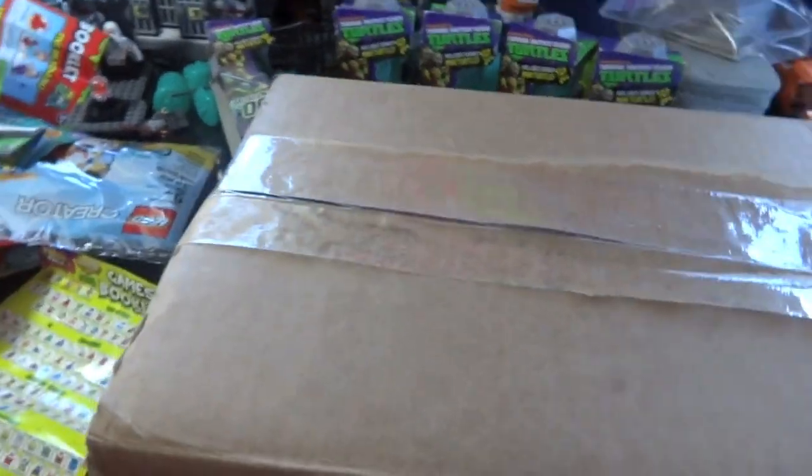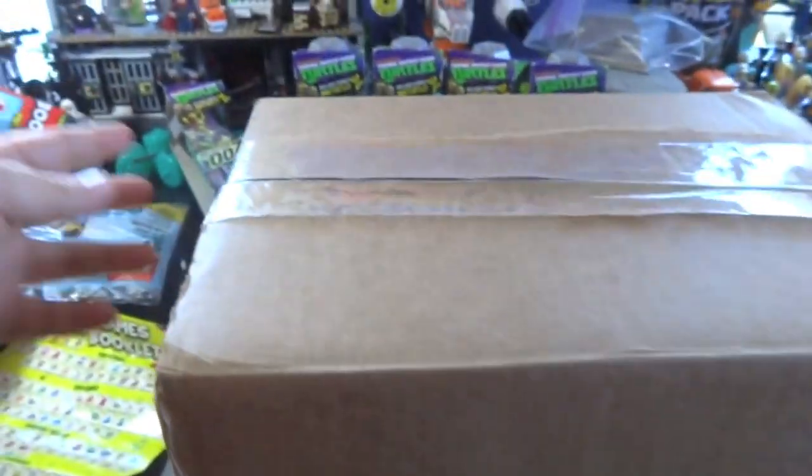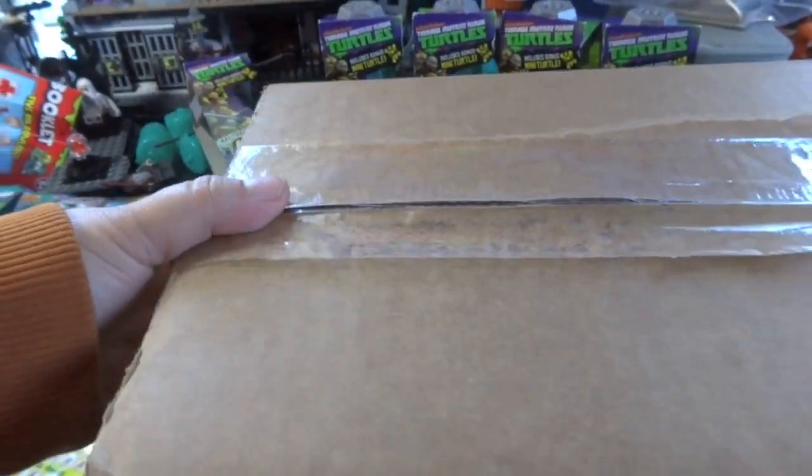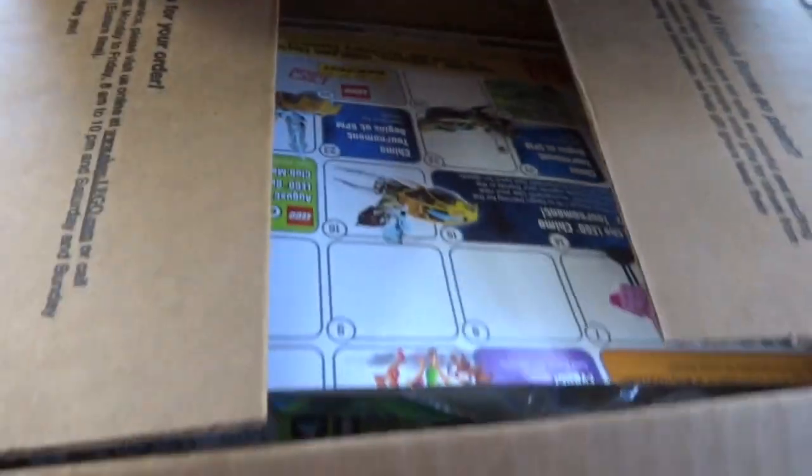Hello YouTube, I'm here with another haul. It's not too big of a box — it looks kind of big but it's actually like a small, slightly bigger than a shoe box. I've already opened it but I wanted to make a video.